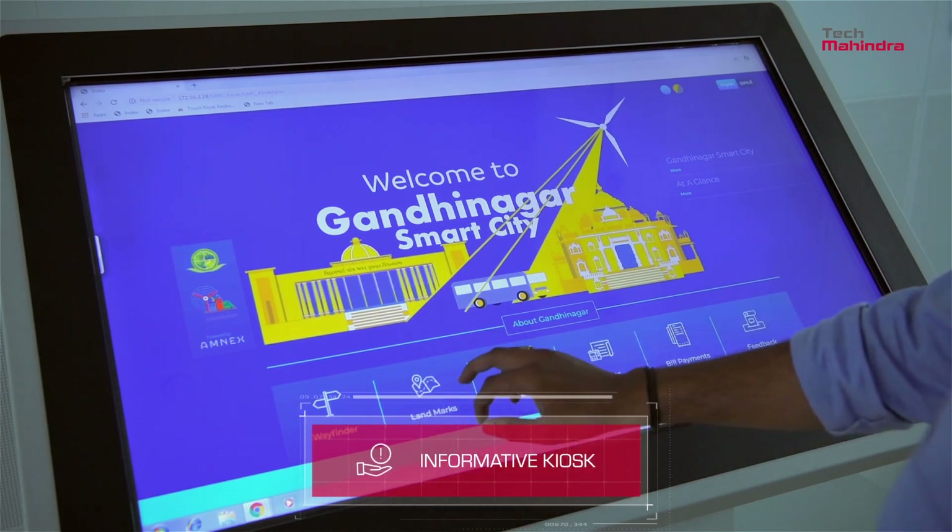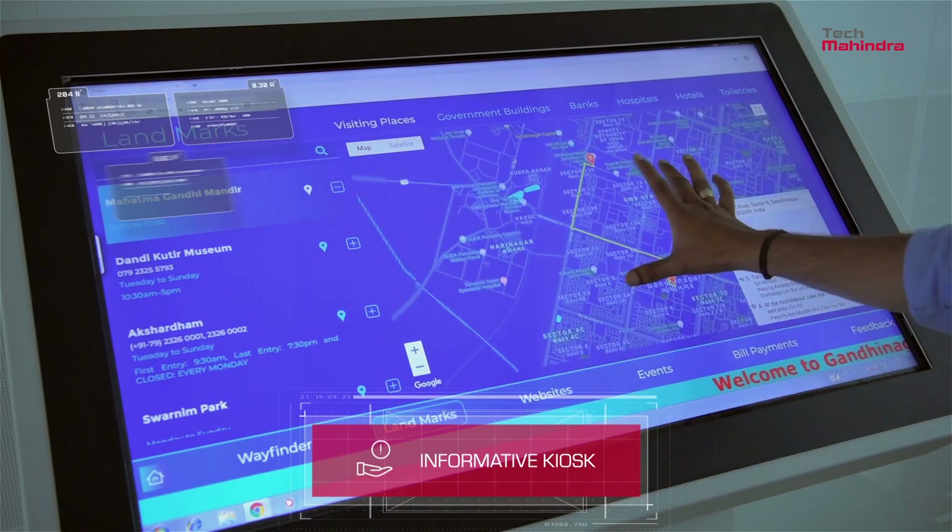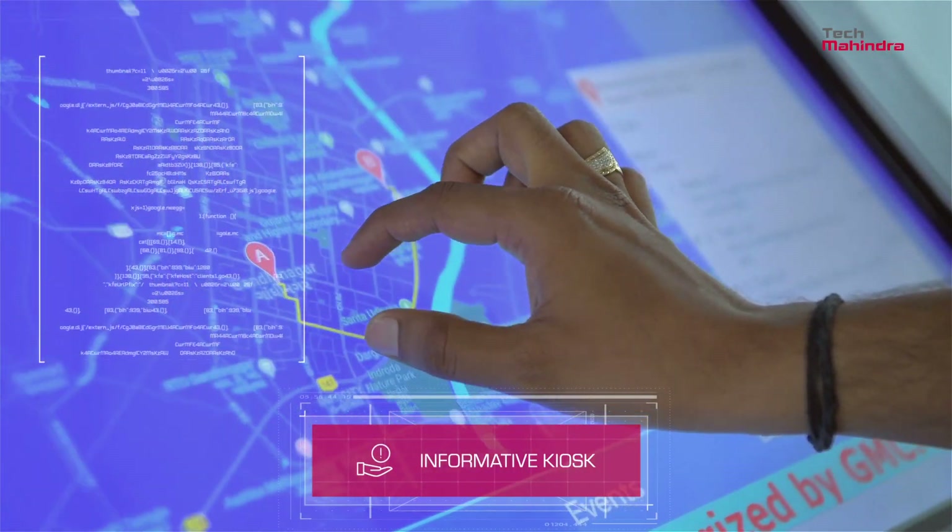Installed at different locations, the informative kiosk provides useful information about the city, like tourist hotspots, directions, tax payment centers, and more.